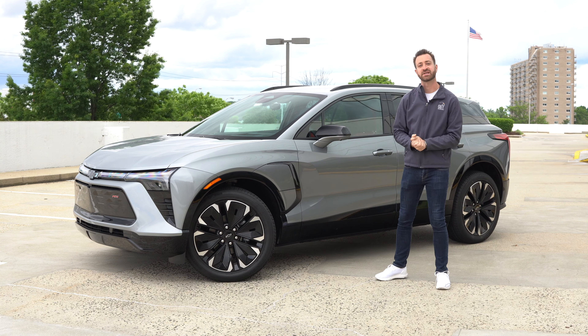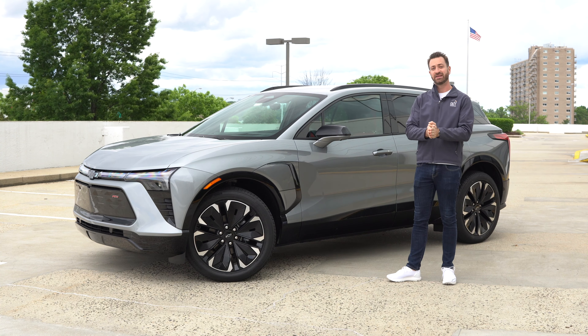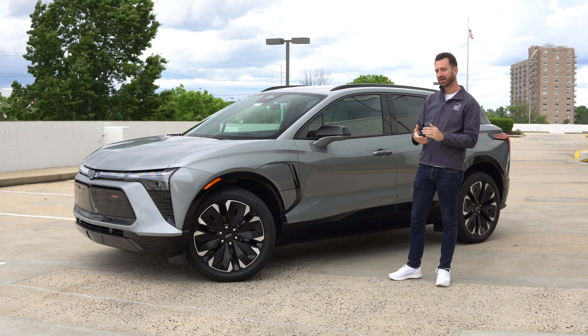So you're going to get more range, more power, more charging speed. That is, to me, a no-brainer. I would pick rear-wheel drive, but I don't live somewhere where we get a ton of snow. So just something to think about.